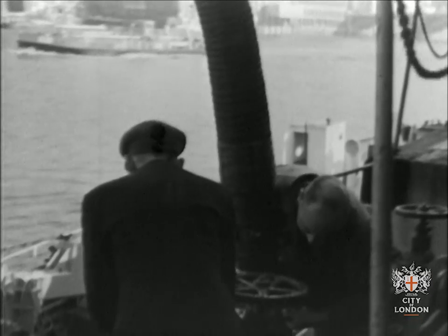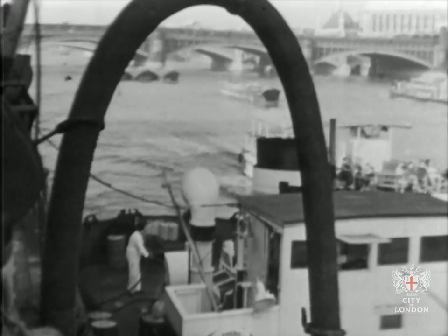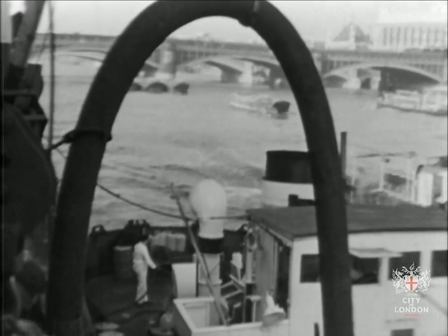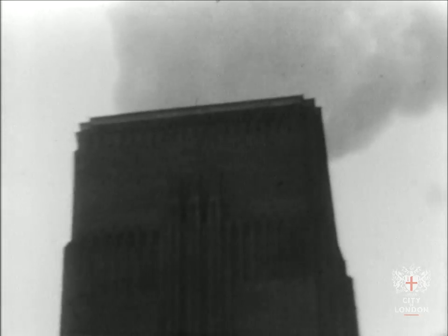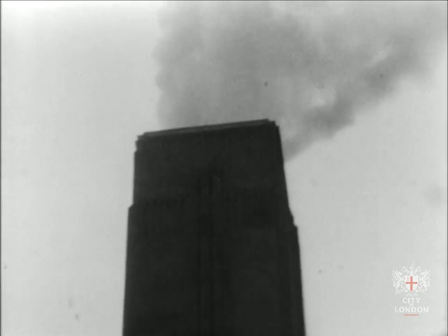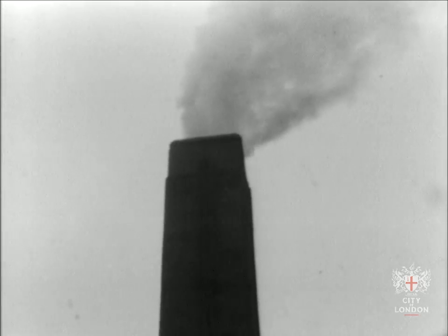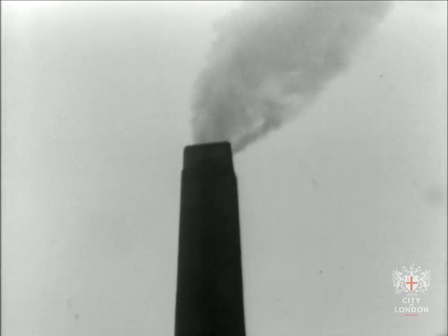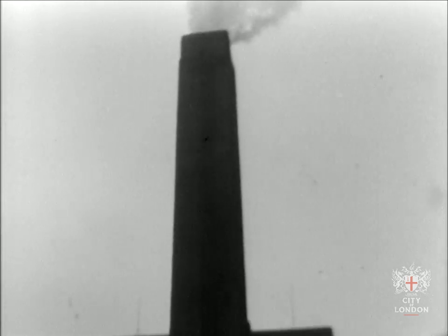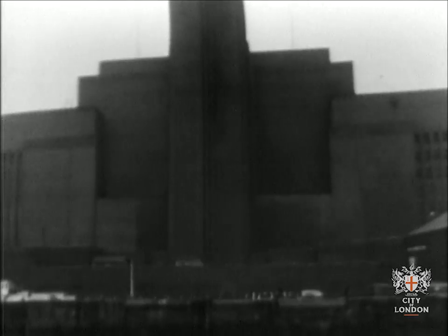There's one good reason for building a power station here by the river — there must be oil or coal to heat the boilers. And there's another reason: the steam for the turbines must be cooled and returned to the boiler, and the smoke we saw coming from the stack must be washed clean and white. So Bankside uses a lot of water, which is pumped in from the river.